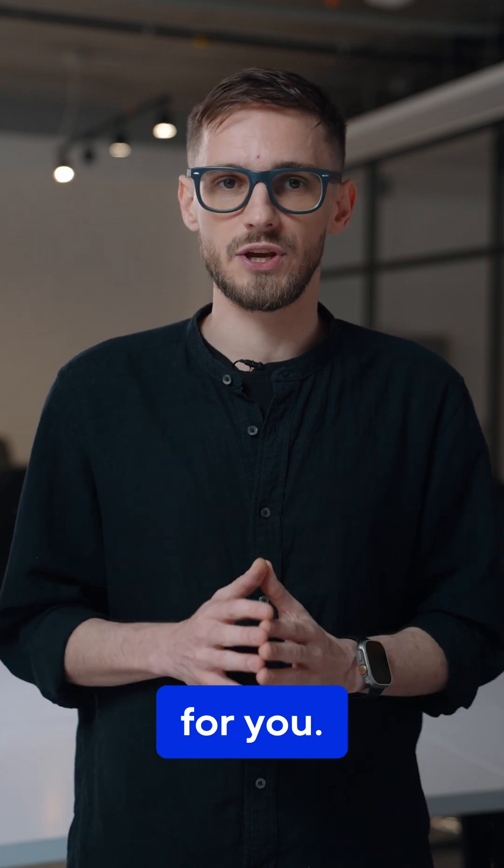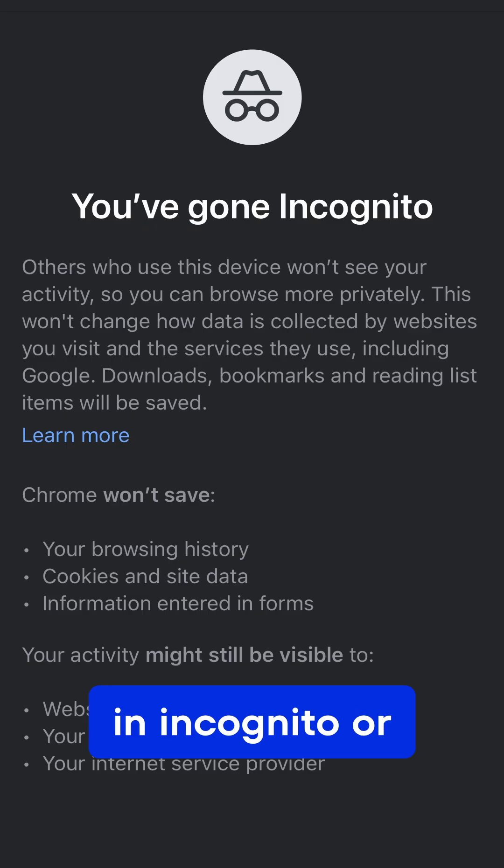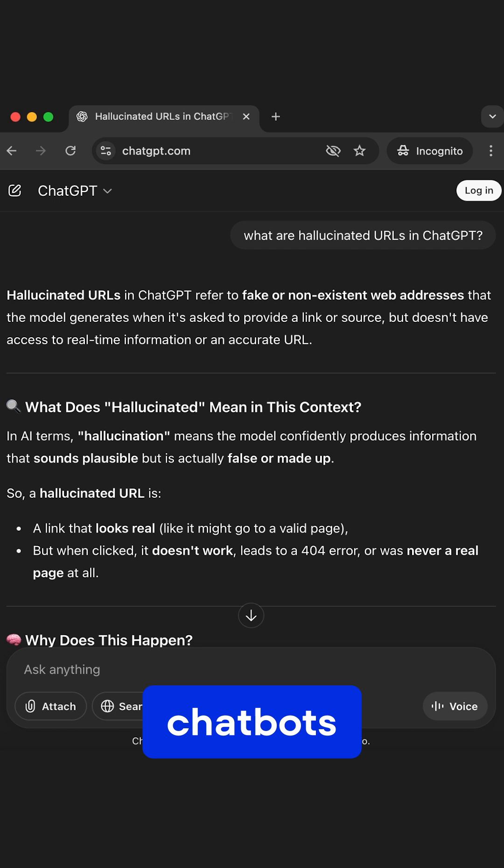Here's a quick testing tip: check results in Incognito or in logged-out chatbots to cut personalization and get a cleaner read.